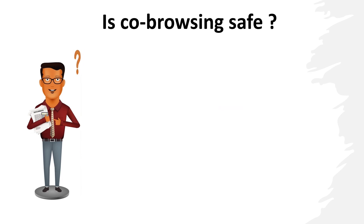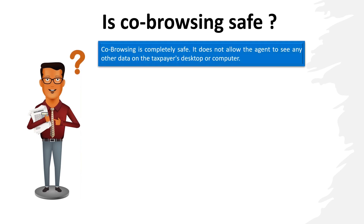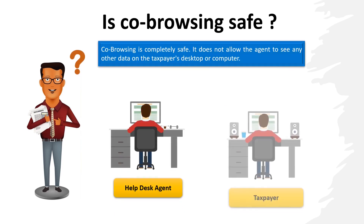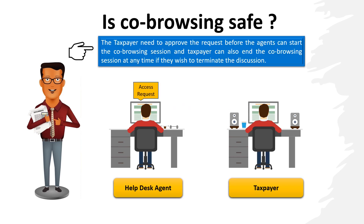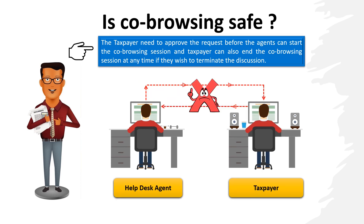Taxpayers at times worry whether the co-browsing facility is safe or not. Co-browsing is completely safe and it does not allow the agent to see any other data on the taxpayer's desktop or computer. The taxpayer is required to approve the request before the agents can start the co-browsing session, and the taxpayer can also end the session at any time.